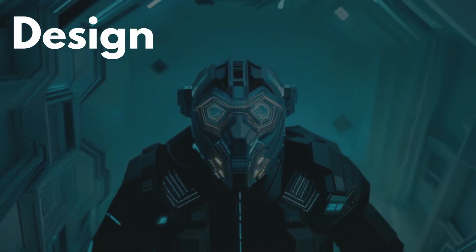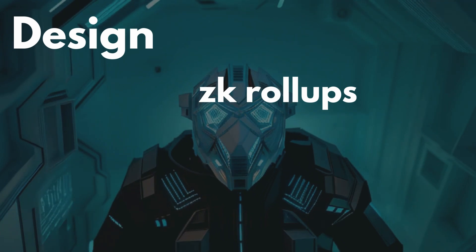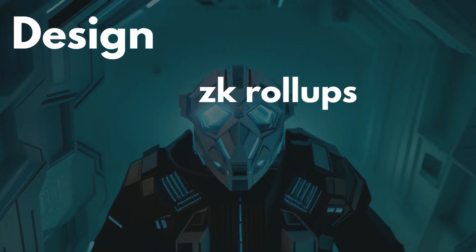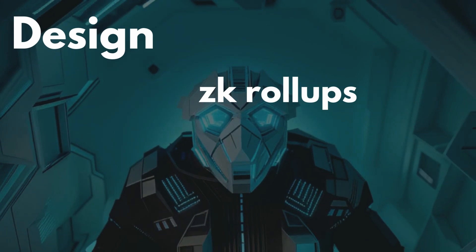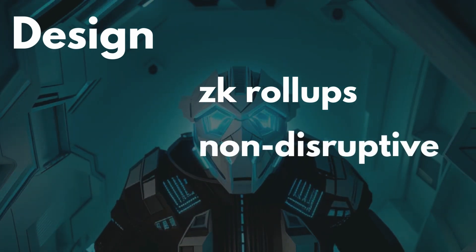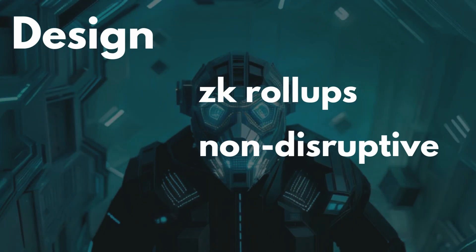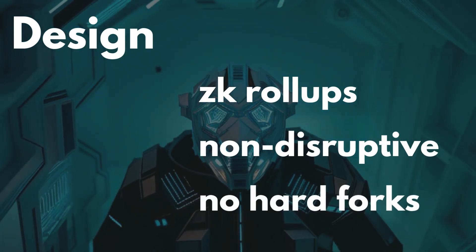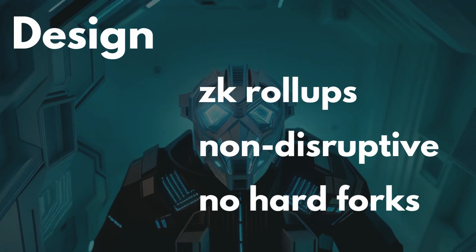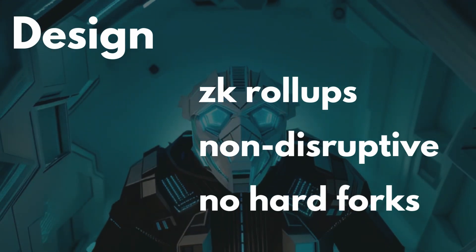Sparkle's smart contract design brings in some really cool elements. ZK rollups bundle multiple transactions into one proof, which is verified on Layer 1, making things fast and affordable. By not fully moving to Layer 2, Sparkle keeps things secure without overloading Casper's network. Sparkle also works without requiring a major update to Casper's base — the upcoming Crescendo hard fork will just add a few extras to make Sparkle run even smoother.